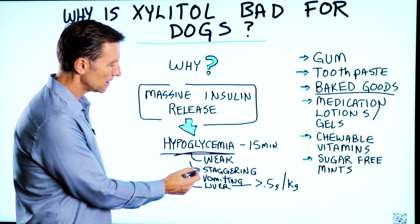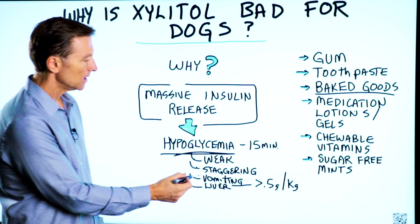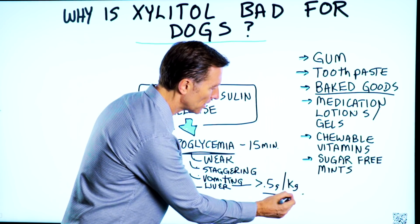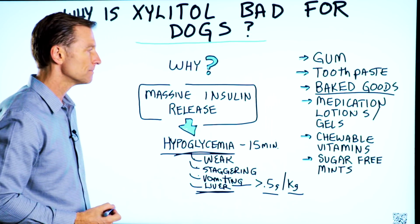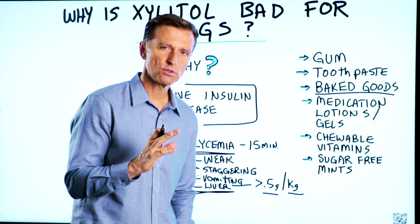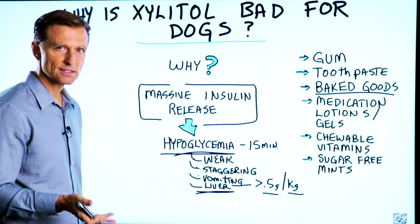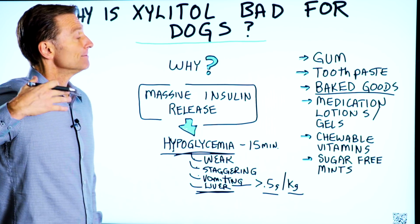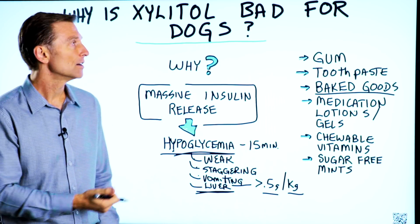The side effects from xylitol include weakness, staggering, and the dog could start vomiting. If the amount is greater than five grams per kilogram of weight, there could be some liver toxicity and damage. You want to bring your dog to the vet — they'll usually do an intravenous glucose treatment to raise the blood sugar and handle the hypoglycemia. Now you know why xylitol is not good for dogs.